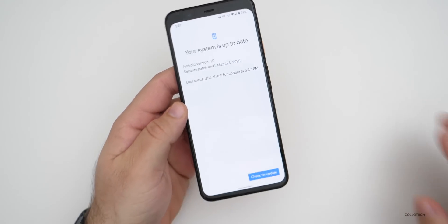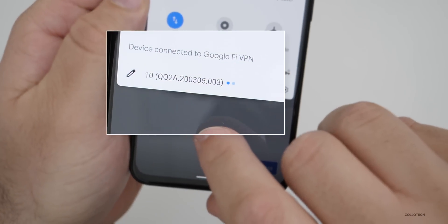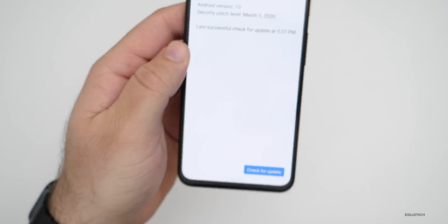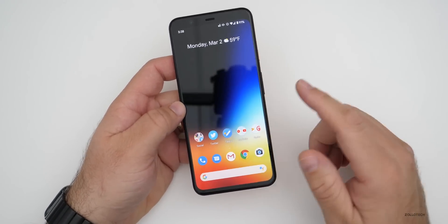This is completely up to date even though it's not March 5th yet — that's how they do it. Here is the build number: on my Pixel 4 XL it's QQ2A.200305.003. In this particular update there is a huge amount of security updates, fixes, improvements, and all sorts of things.